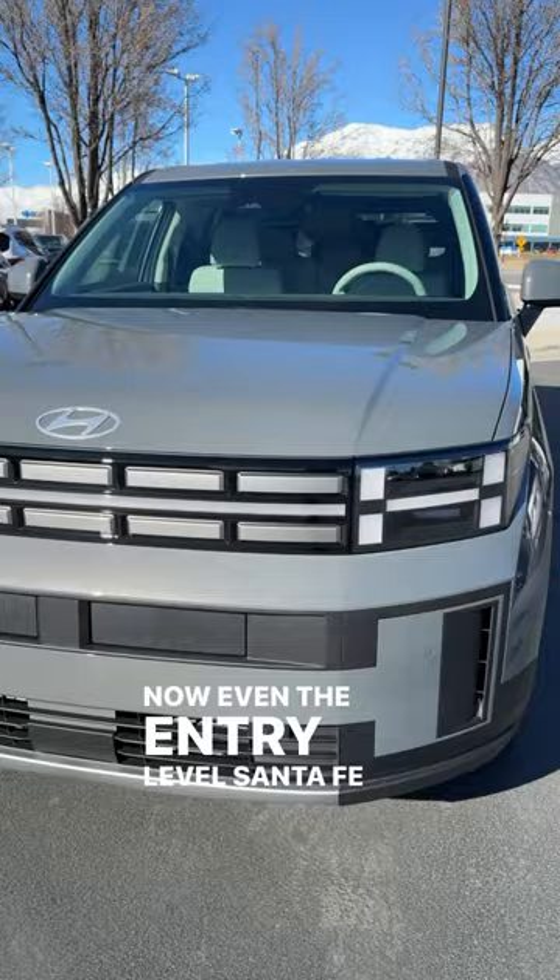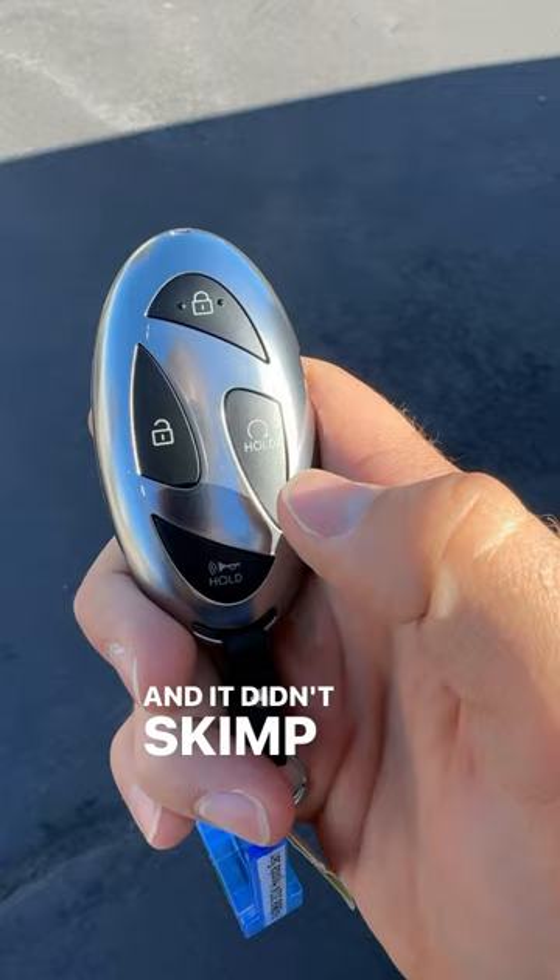Now, even the entry-level Santa Fe has a really cool front-end look. And speaking of cool look, look at the wheel design here. And they didn't skimp out on features — you still get remote start and you still get a power hatch.